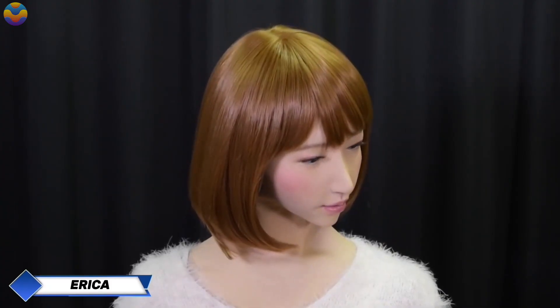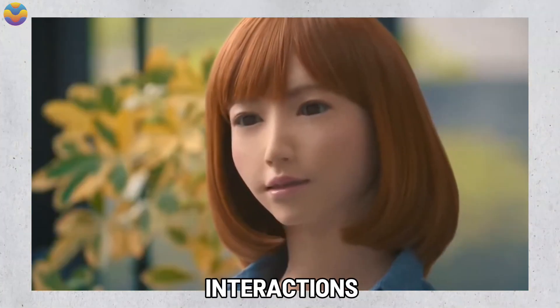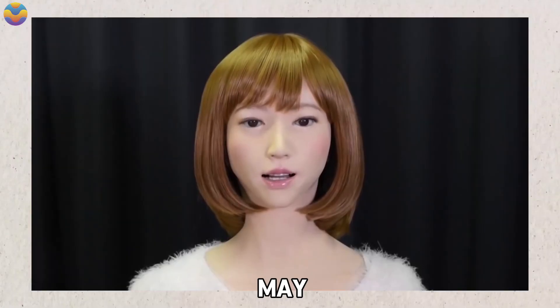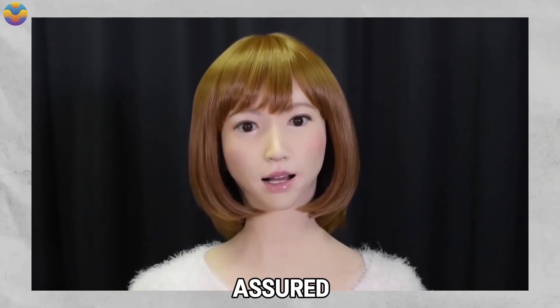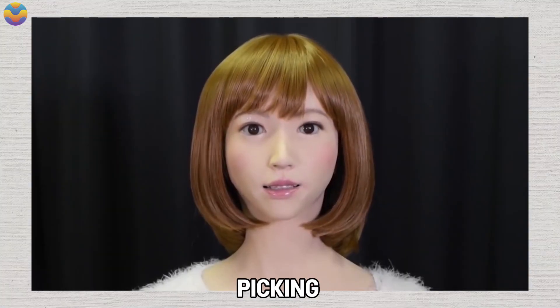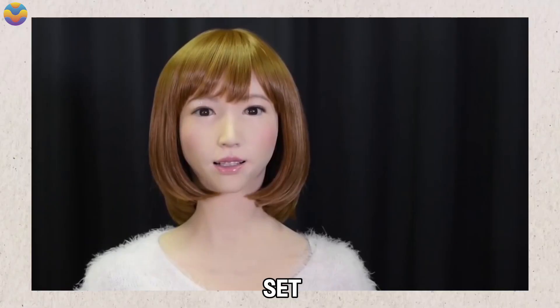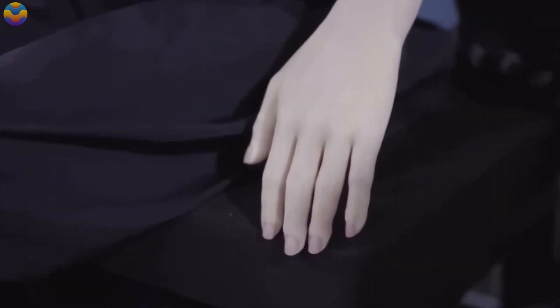Meet Erika, a humanoid robot from Japan designed to make you feel at ease no matter where you are. Erika is not just a machine — she's a conversationalist with a friendly nod and a wandering gaze that makes interactions feel natural. Erika specializes in dialogue, picking up on keywords, phrases, and sentences to craft responses from her pre-set database of conversations. Though she isn't packed with infinite knowledge, her ability to connect with people often outshines many humans.